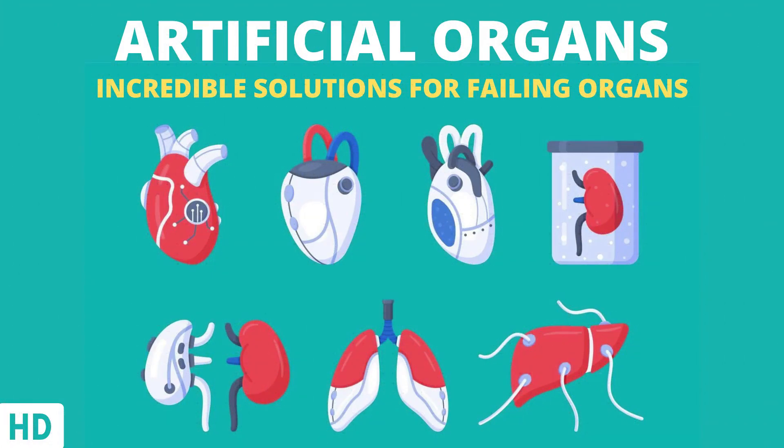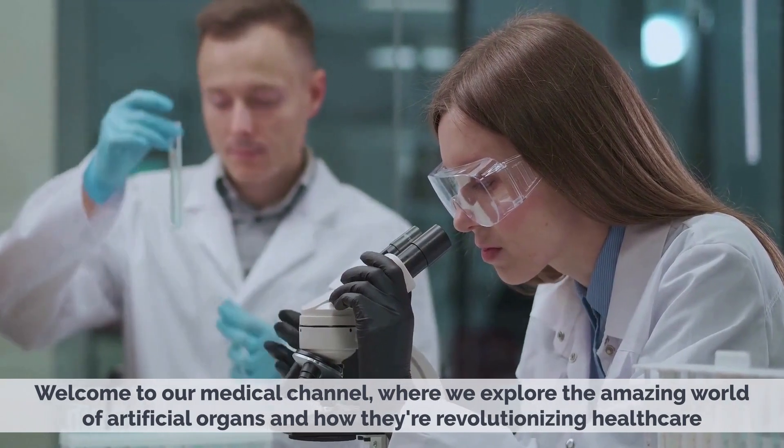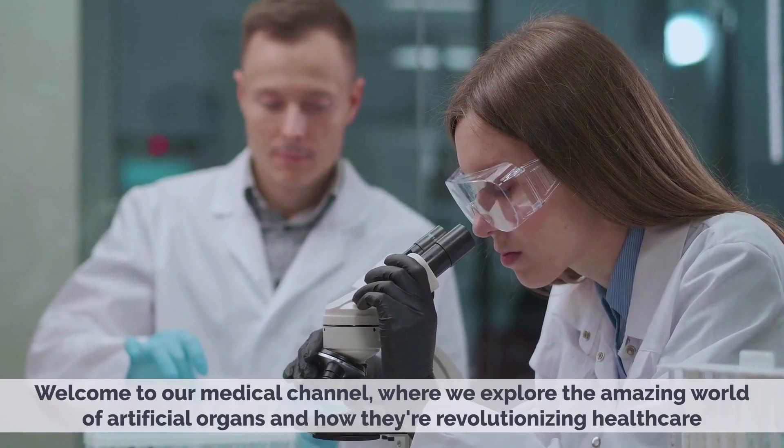Today's video topic is Artificial Organs: Incredible Solutions for Failing Organs. Welcome to our medical channel, where we explore the amazing world of artificial organs and how they're revolutionizing healthcare.